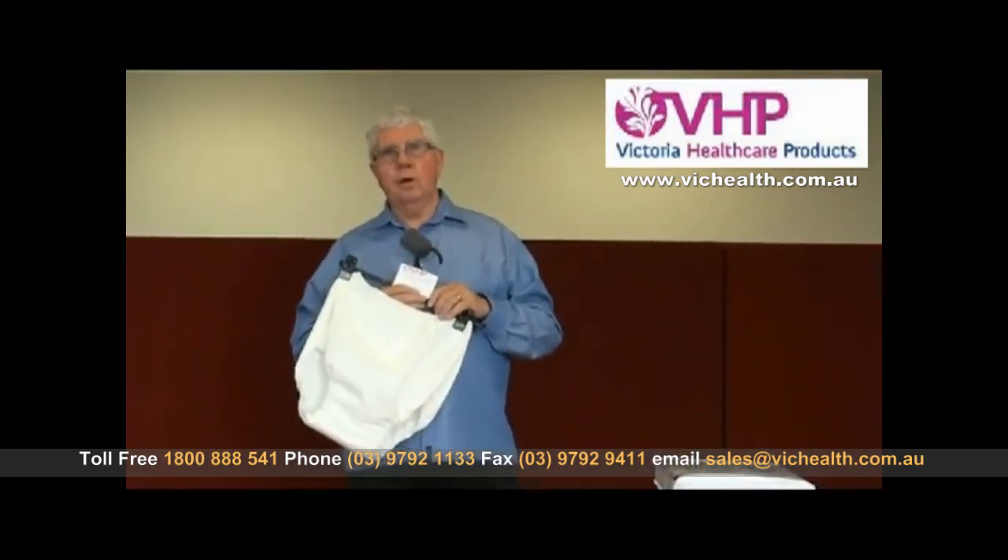Bear in mind that although the disposable products have strong odour protection, the washable products don't.